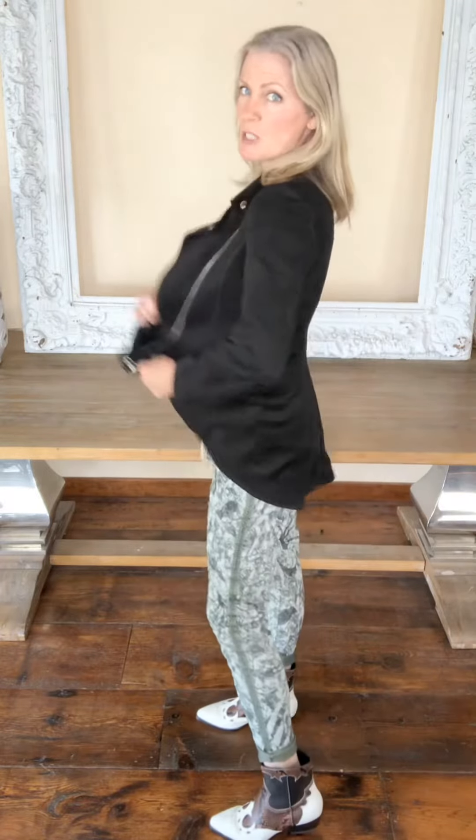I'm wearing a size small and I'm 5'10" and I weigh 140 pounds and I find this jacket to be super spot on size wise.